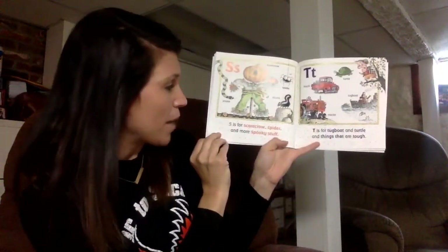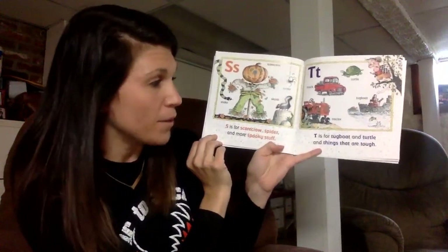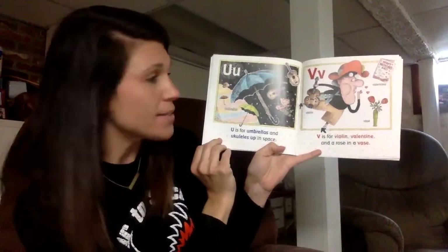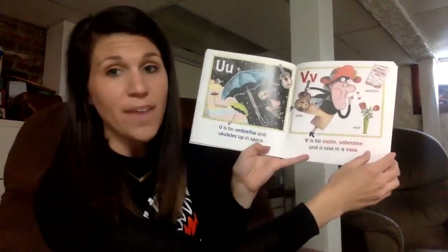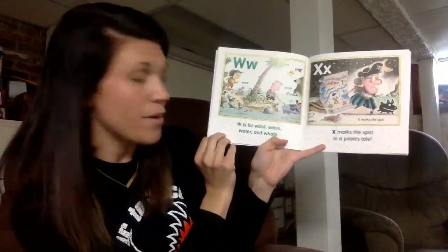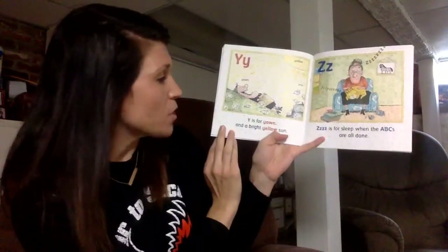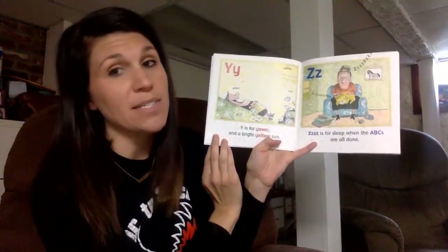S is for scarecrow, spider, and more spooky stuff. T is for tugboat, and turtle, and things that are tough. U is for umbrellas and ukuleles up in space. V is for violin, valentine, and a rose in a vase. W is for wind, wave, water, and whale. X marks the spot in a pirate's tail. Y is for yawn, and a bright yellow sun. Z is for sleep when the ABCs are done.